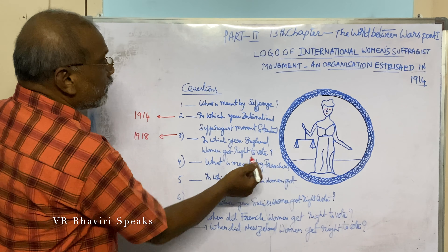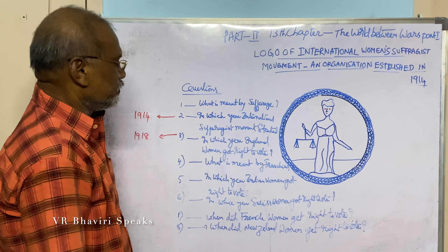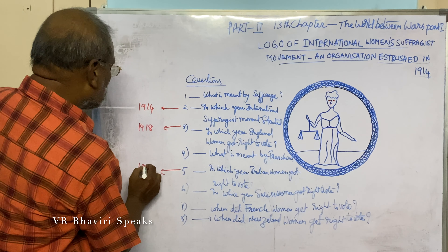What is meant by franchise? Franchise means right to vote, or suffrage. In which year did Indian women get the right to vote? 1950.